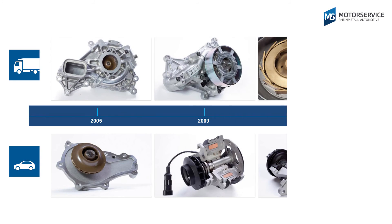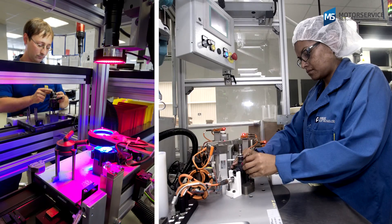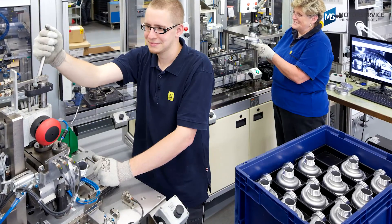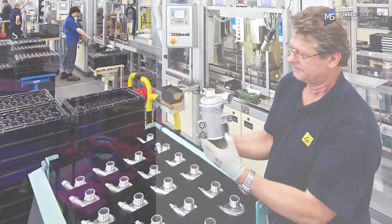Peerbook is a leading manufacturer of water pumps for the international automotive industry. Peerbook produces over 7 million mechanical water pumps alone each year for use as original equipment and is a technology leader in the field of electronic coolant pumps.